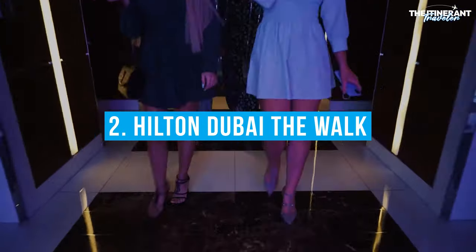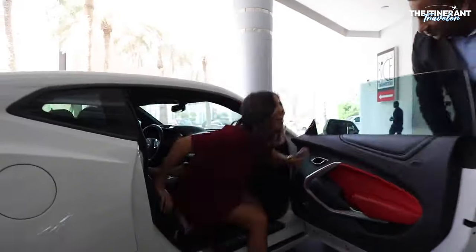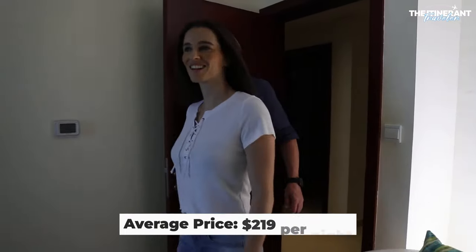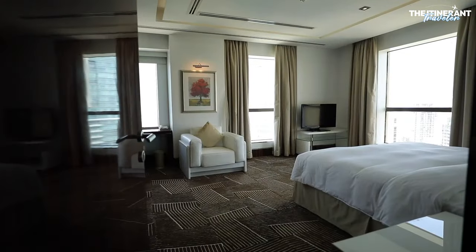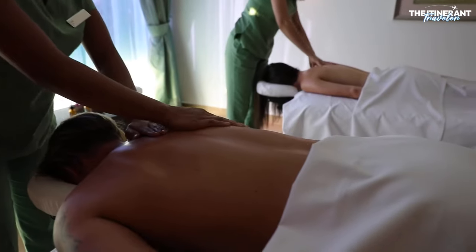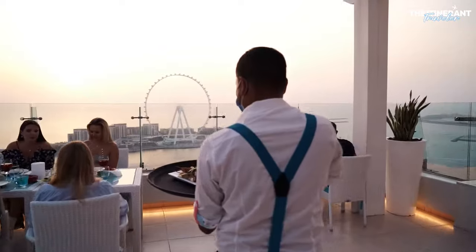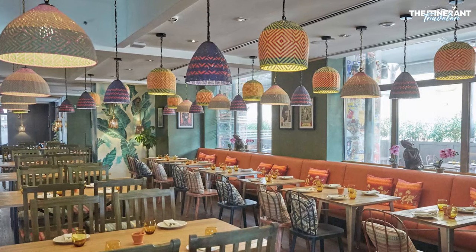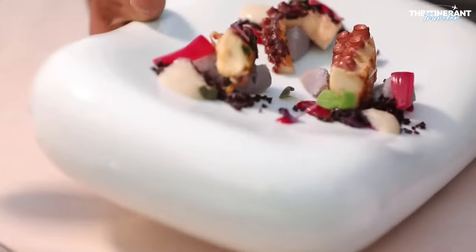Number 2: Hilton Dubai – The Walk. The Hilton Dubai is a popular option for tourists looking for a comfortable and affordable hotel close to Dubai's stunning coastline. Apartments ranging in size from studios to four-bedroom apartments and penthouses are available at this hotel, which is centrally located on The Walk at Jumeirah Beach. The variety of restaurants available at Hilton Dubai The Walk is one of its most striking aspects, including the elegant Thai restaurant Mango Tree Thai Bistro, the trendy Pure Sky Lounge on the 35th level, and the classic Italian restaurant Vero.